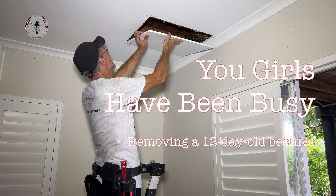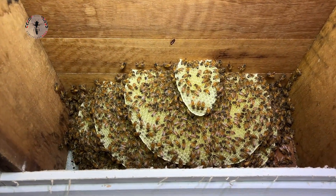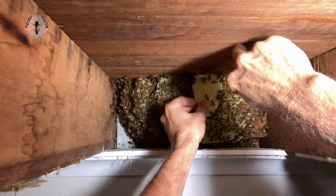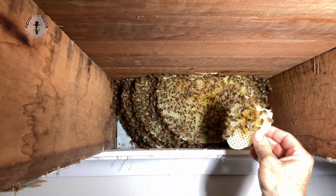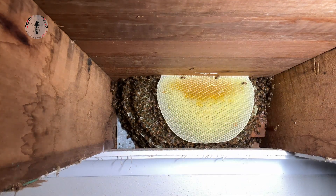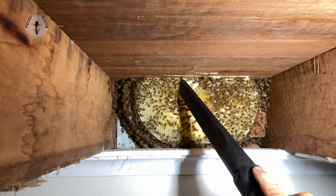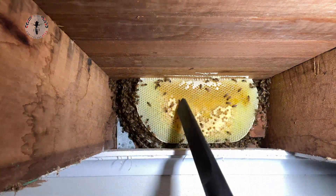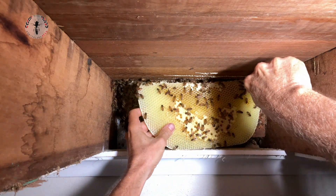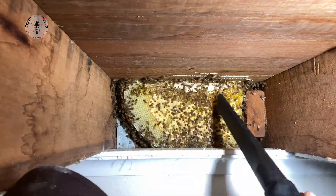Holy, you girls have been busy! Very neat, it's quite a neat little nest actually. I've kept it very compact, largely over the wall. That's 12 days work, isn't it? They're coming through the outside there and they've done a really beautiful job of building some nice neat comb. It looks like it's just full sheets all the way back, so even though it's only 12 days old, I'll be able to save most of that.